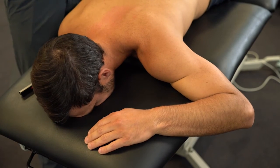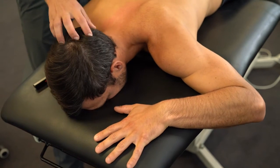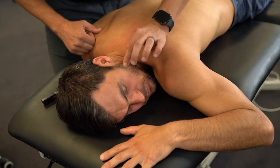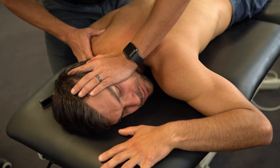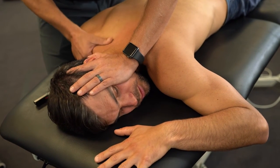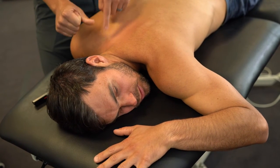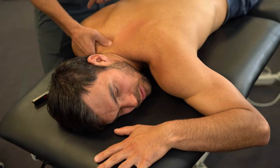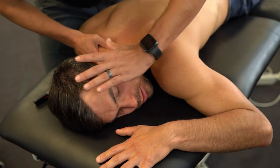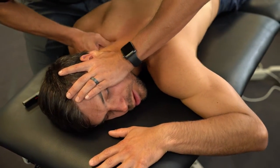Another CTJ manip option: patient places the hand on the side they'll look toward, then turns their head that way to wind up the cervical spine. Your hand is on the cheek for stabilization. The other hand grabs the lateral aspect of the spinous process and the upper trapezius — using a broader surface rather than just the pisiform to distribute pressure. Find a rhythm and thrust.